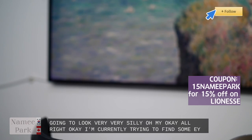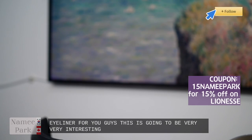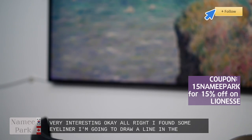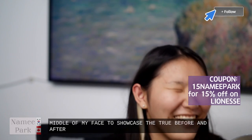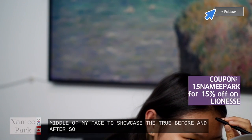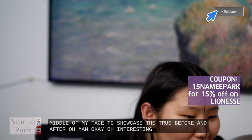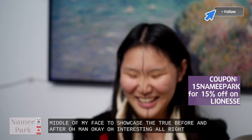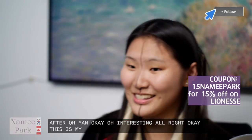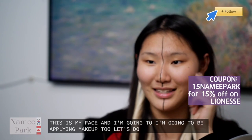I'm currently trying to find some eyeliner to draw a line in the middle of my face. I found some eyeliner — I'm going to draw a black line in the middle of my face to showcase the true before and after. So this is my face and I'm going to be applying makeup to this side — this will be the makeup side. First of all what I'm going to do is take the shade Dark Heart on the Urban Decay Naked.